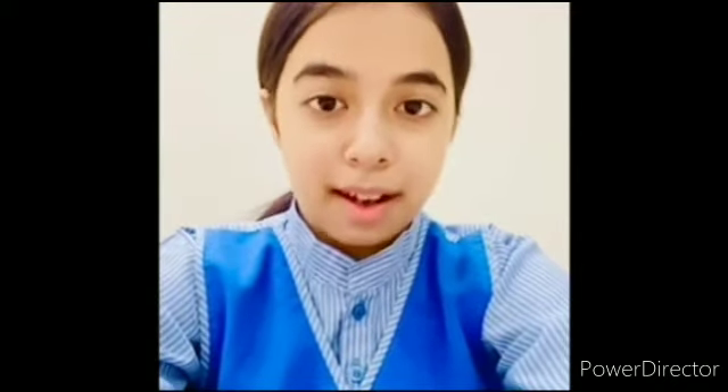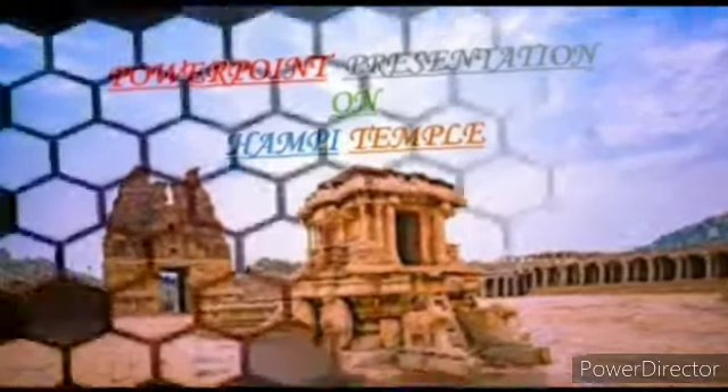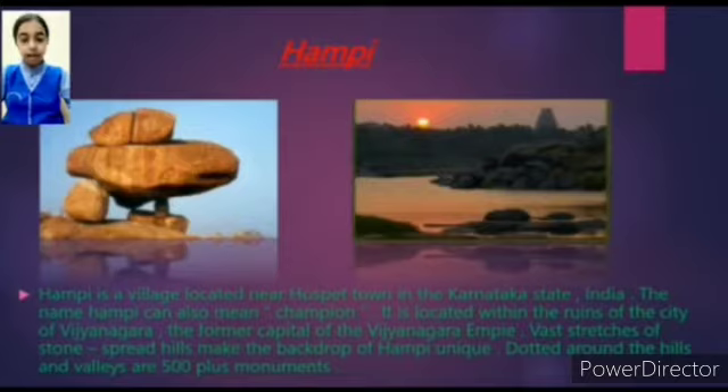Hello everyone, I am Diyavandi from Vivekananda Public School, and today I am going to present a PPT on the topic Hampi Temple. Hampi is a village located near Hospet town in the Karnataka state, India. The name Hampi can also mean champion. It is located within the ruins of the city of Vijayanagara, the former capital of the Vijayanagara Empire. Vast stretches of stone-spread hills make the backdrop of Hampi unique, and dotted around the hills and valleys are 500-plus monuments.